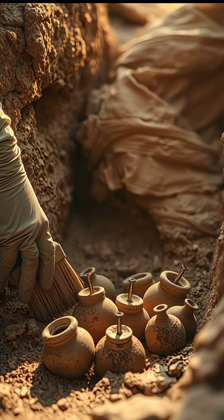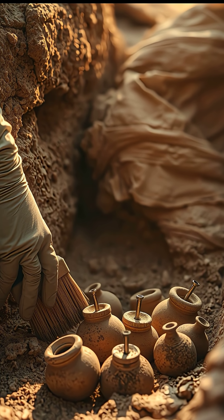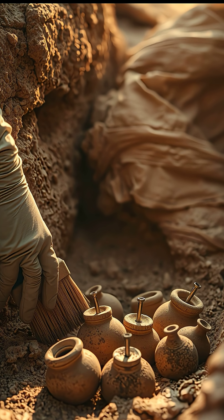Imagine finding an object over 2,000 years old that looks surprisingly like a primitive battery. Deep in what is now Iraq, archaeologists uncovered clay jars with metal rods inside — objects later dubbed the Baghdad Battery.